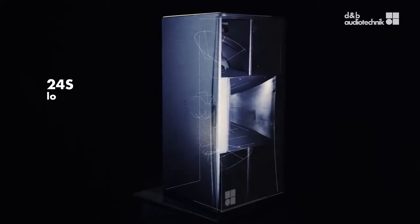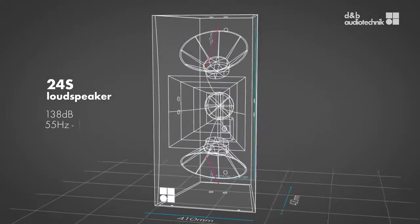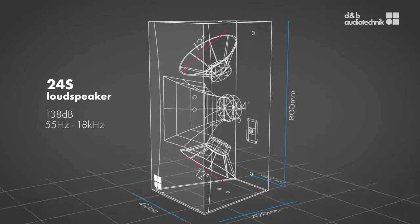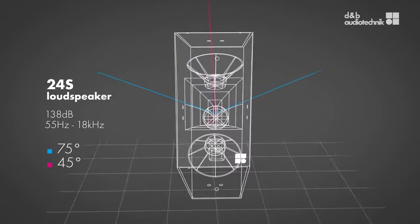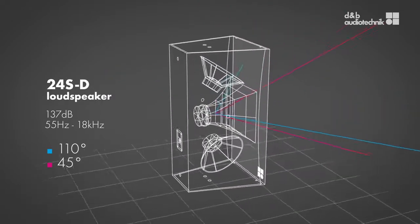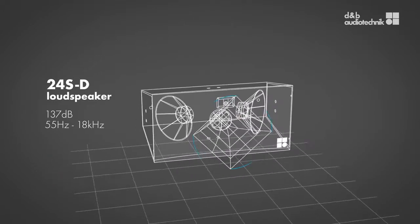The new 24S and 24SD are designed to deliver high output with plenty of headroom for nightclubs, live performance venues, houses of worship and multipurpose centers. These full-range, point-source loudspeakers produce high sound pressure levels and an impressive low end, with impressive directivity control for the best speech intelligibility and highest gain before feedback.